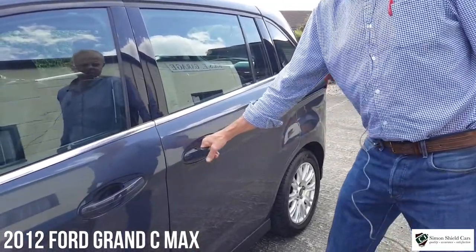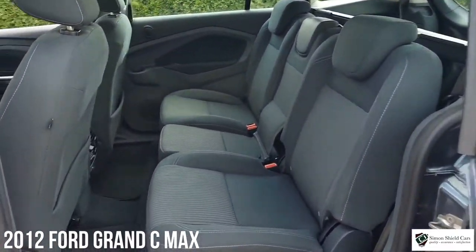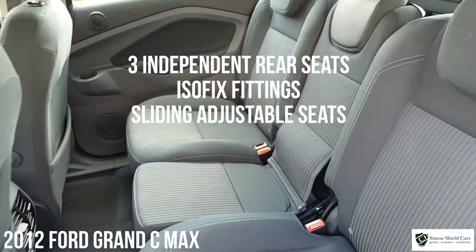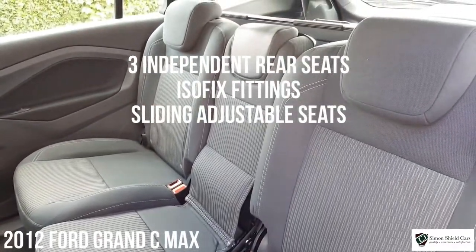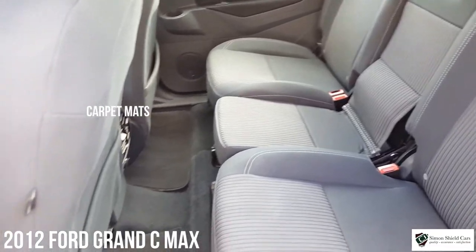So we've got sliding doors on this, so you've got one of these either side — it's really handy so you haven't got to open those back doors wide for children to get in and out. All three of these seats are individually adjustable as well which is good, I'll show you around the other side in a minute how they work.